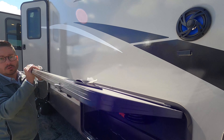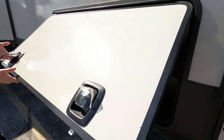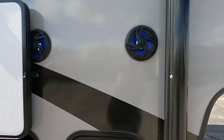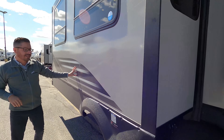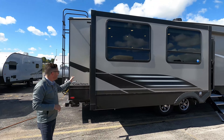Talking about the insulation, we've got R11 for our sidewalls. We've got extra thick, durable baggage doors here with metal on metal for your slam latches. Really easy — you don't have to worry about any frigid temperatures because it's metal on metal. Outside entertainment center here for you. You've got 3M UV treated decals, warrantied against fading and cracking.